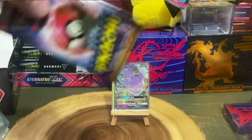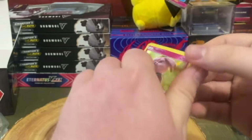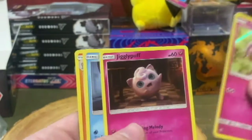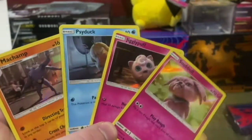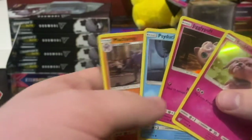Now let's get into the Detective Pikachu pack. This one only has four cards in it. I would have loved to have gotten a Bulbasaur, but these are still really nice. Maybe in the future they'll be worth something, but for right now I don't think they're really worth all that much — they're more of a hit when the movie came out.